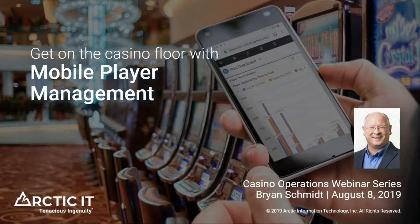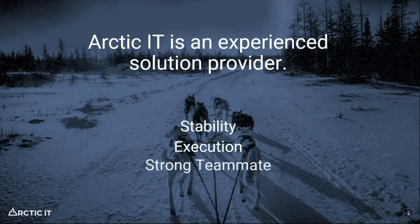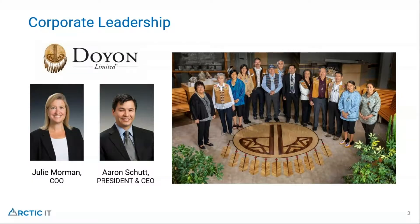Before we get into that, I want to spend just a moment and give you a brief introduction to Arctic IT. We are an experienced solution provider on Dynamics 365. We've been doing this for over 16 years with many different tribal governments, tribal casinos, federal government, as well as state and local government organizations. Our parent company is Doyon Limited, based out of Fairbanks, Alaska. Our president, Aaron Schutt, and our COO, Julie Mormon, are guiding leaders from the Doyon organization.